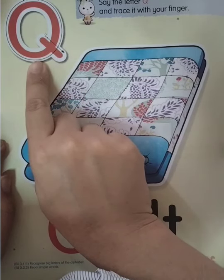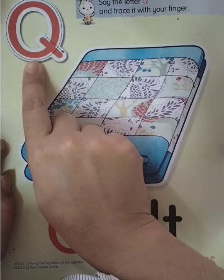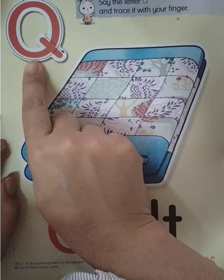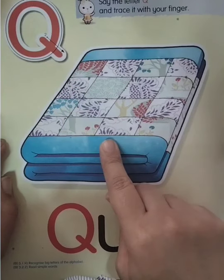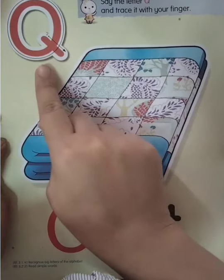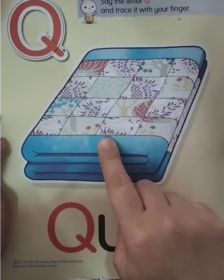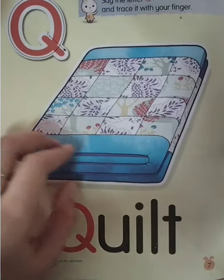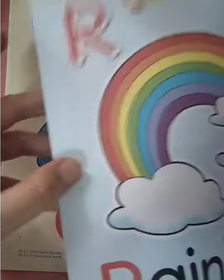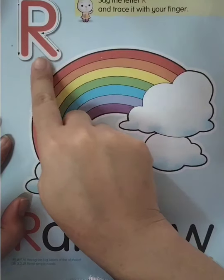The first one is letter Q. Everyone say Q. Very good, once again — Q. Q for quilt. Good job, Q for quilt!